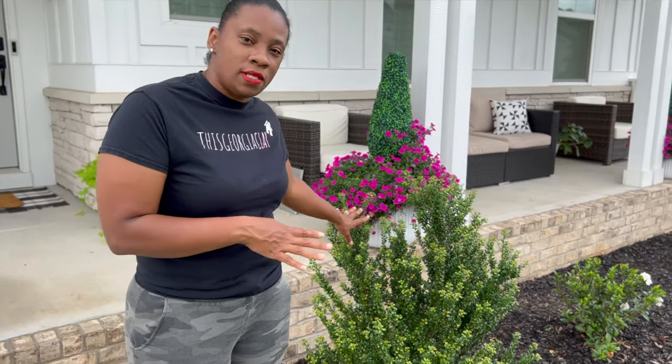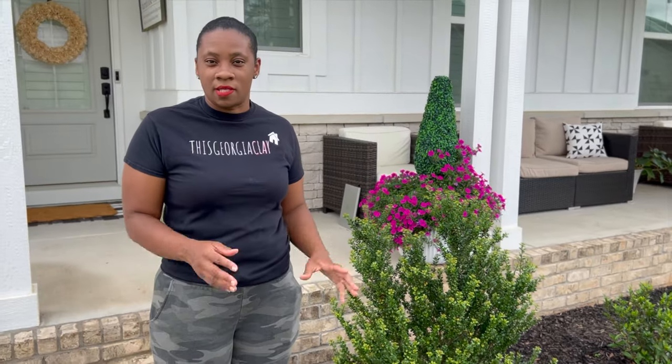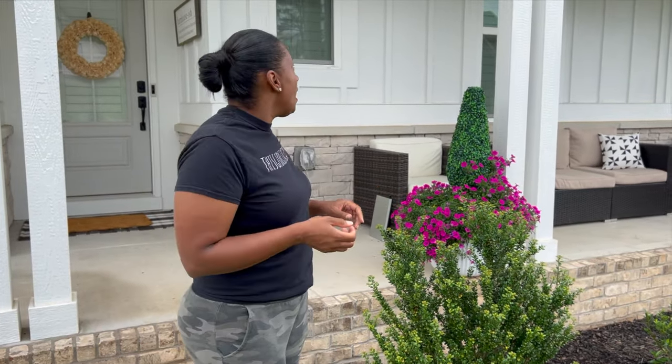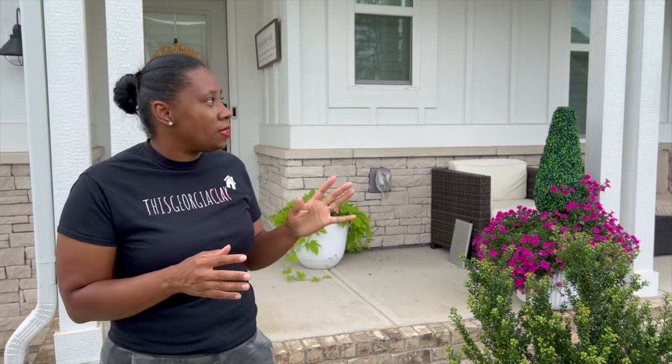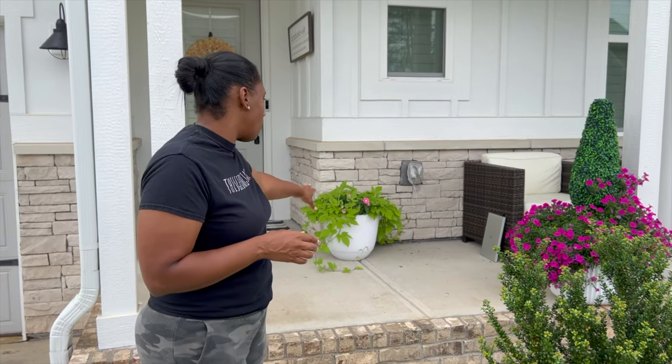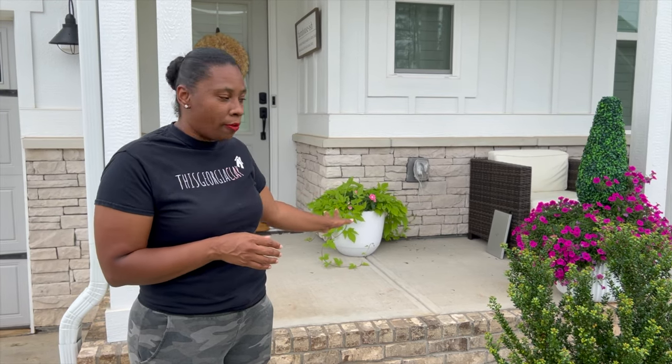I wanted to give you guys a garden update. With the help of Auto, everything is really thriving, growing healthy — I'm really enjoying it. Even this plant I still can't identify is getting big and flourishing. I did change out the petunias — they were looking a little tired — and replaced them with calibrachoa and sweet potato vine. Hopefully the sweet potato vine doesn't take over, because in one planter you can't even see the mandevilla or geraniums. But I absolutely love the pop of green here on the porch.